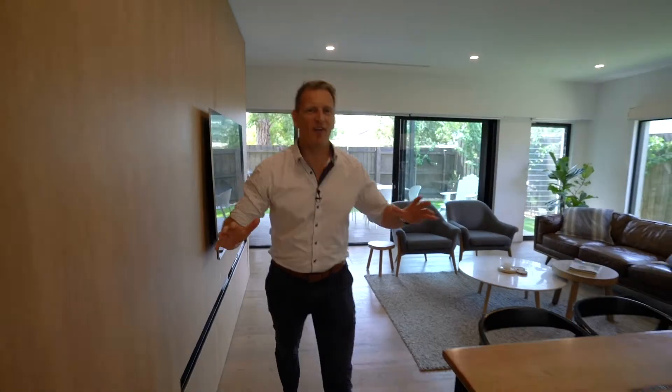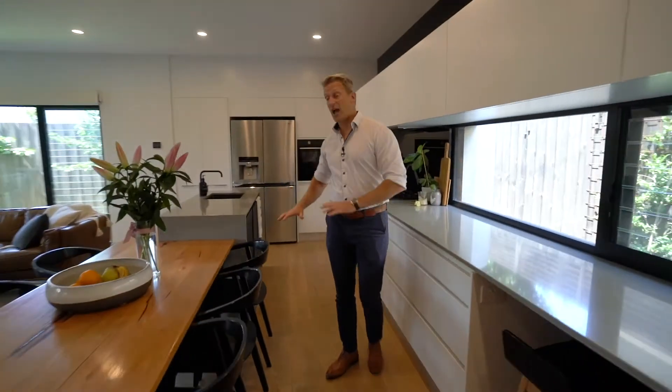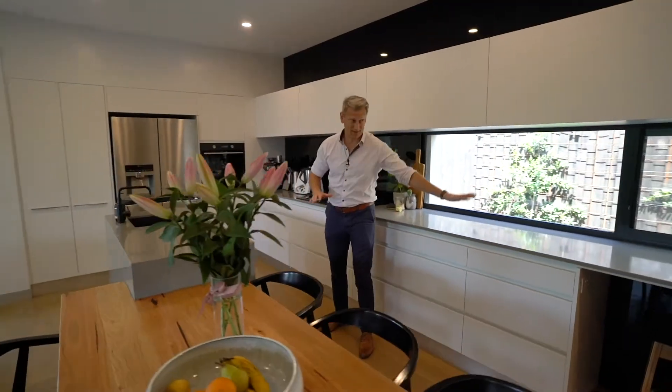Off the open-plan living you have this amazingly functional kitchen — Asco appliances and so much bench space. Unreal.